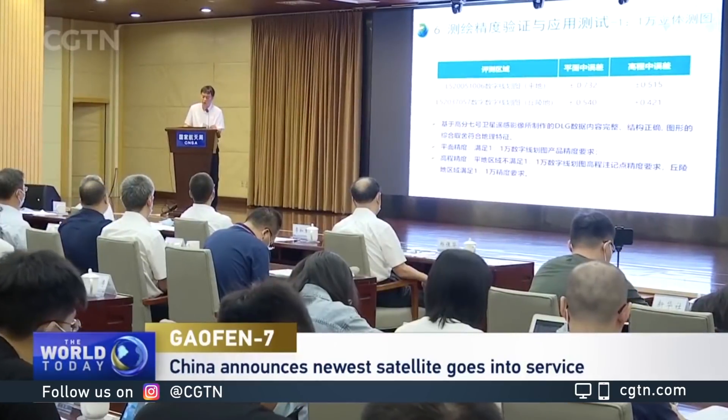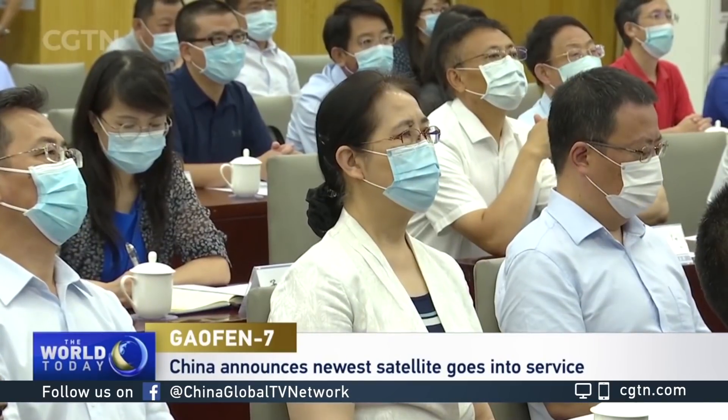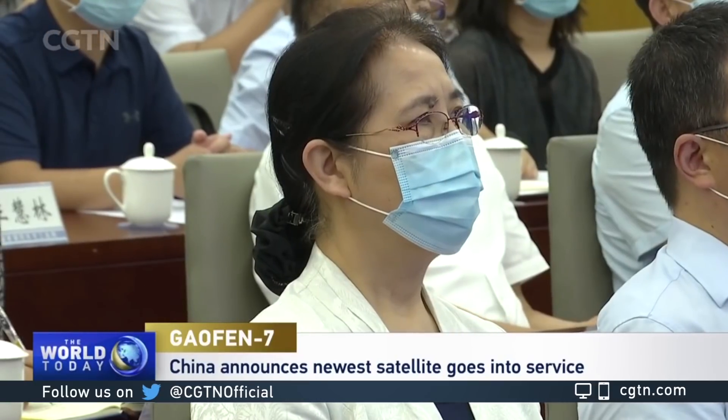China says it will officially be put into use for land-serving, mapping, urban and rural construction projects, and gathering statistics.